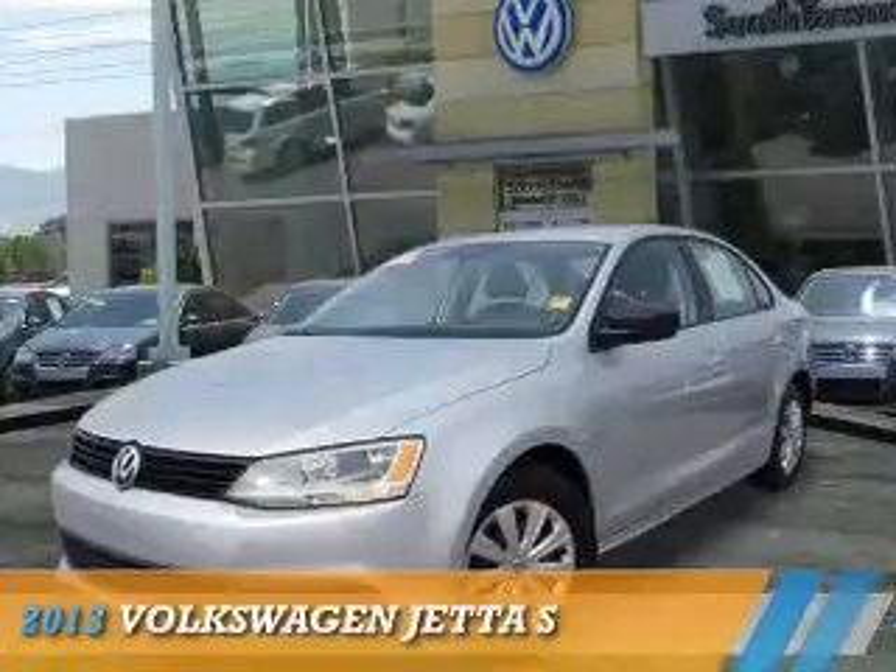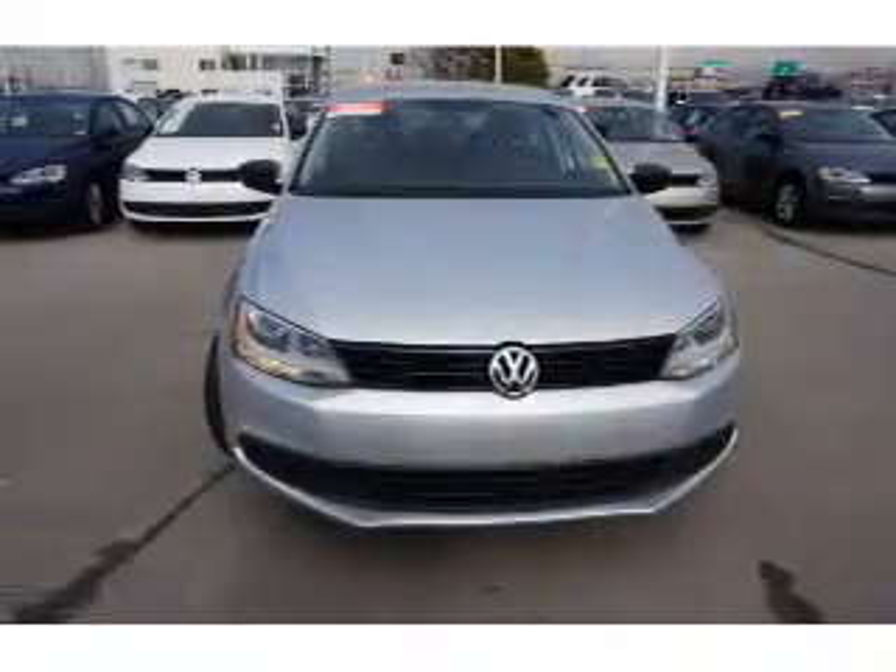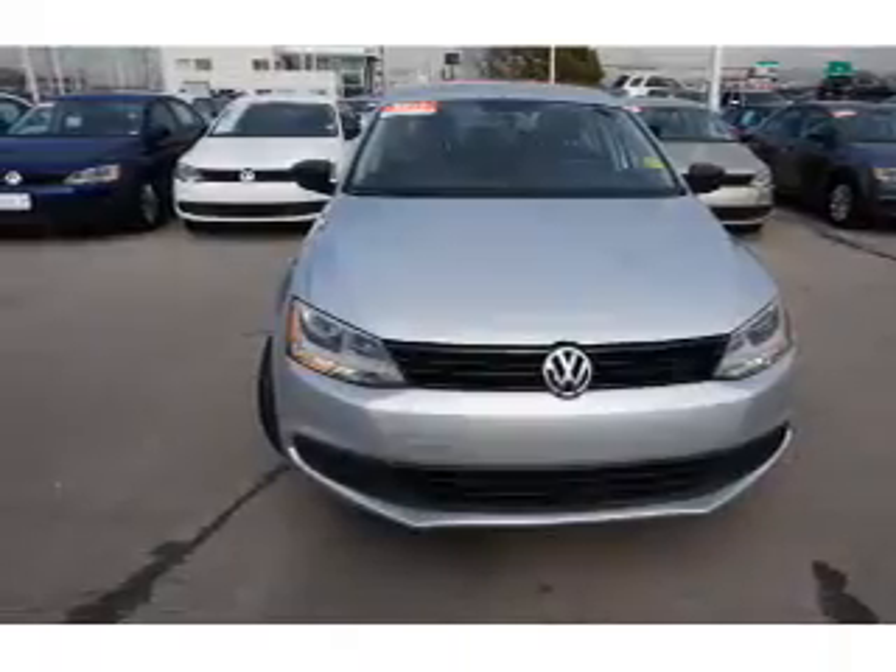Presenting the 2013 Volkswagen Jetta. It's powered by front wheel drive, a two liter four cylinder engine, and an automatic transmission.